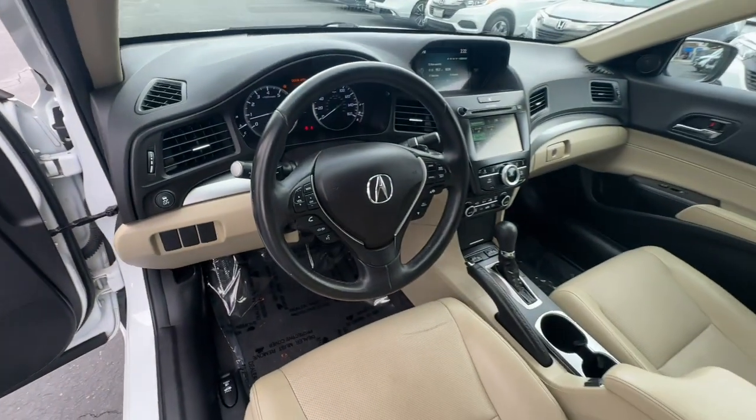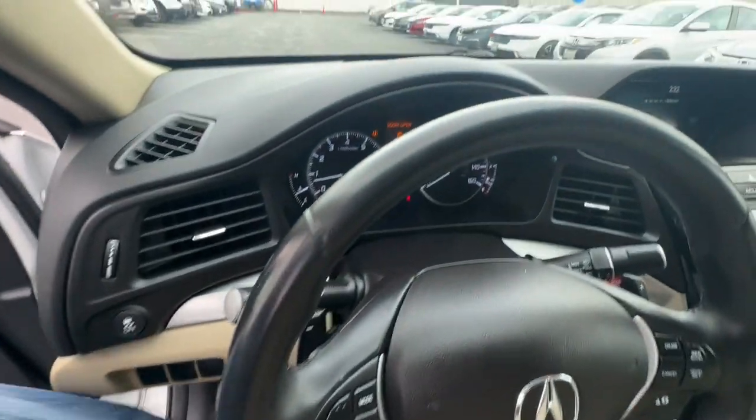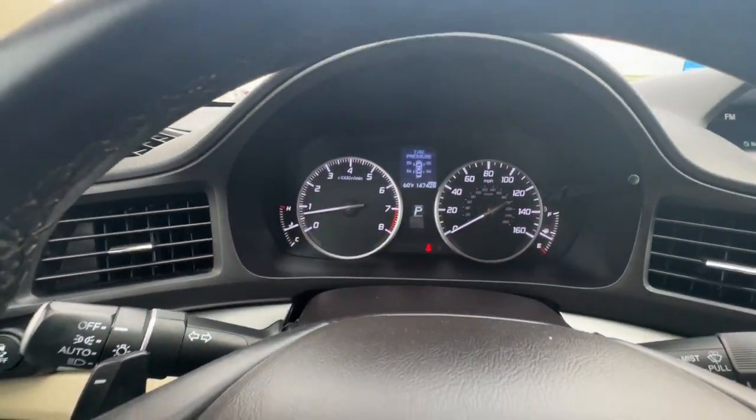Electronic stability control, alarm, steering wheel audio controls, heated front seat.